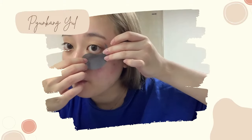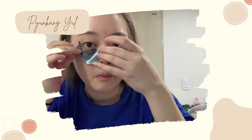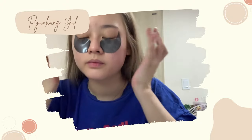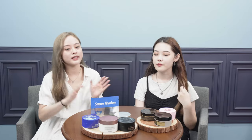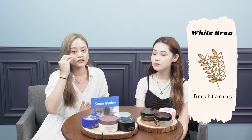Personally, I'm not really a fan of this product because the hydrogel is really thick. When you put it under your eyes, it kind of slides down easily, and the serum is also really thick. For me, with oily skin, it doesn't really absorb the serum fast. But ingredients-wise, it's a really good one because it also contains white bran, which is good for brightening the under eye.